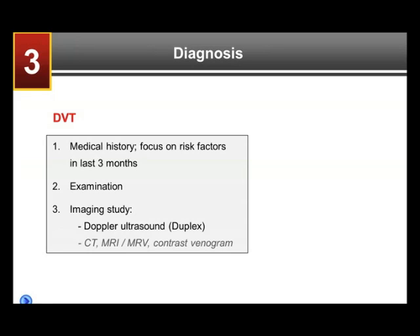Is the patient on estrogens, on contraceptives, on the contraceptive ring, et cetera? Examining the patient certainly is important, but as we said earlier, symptoms and findings can be quite subtle, so the examination may not be all that impressive.